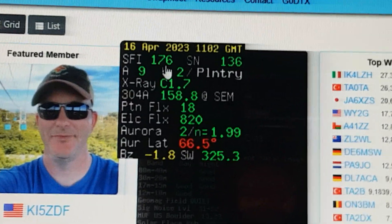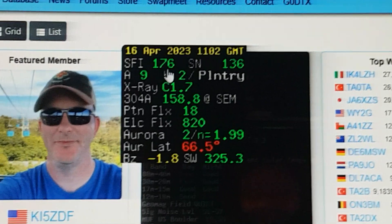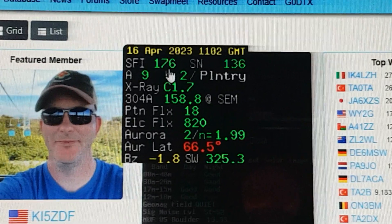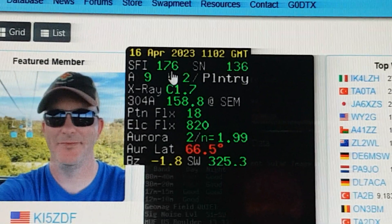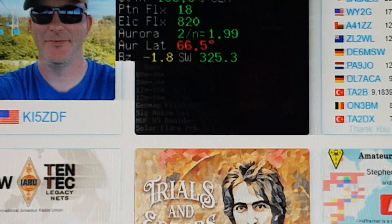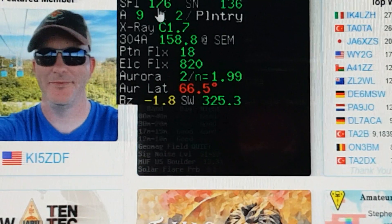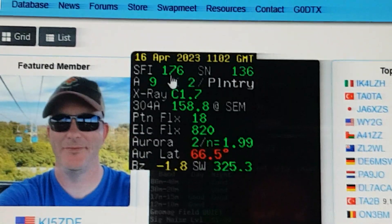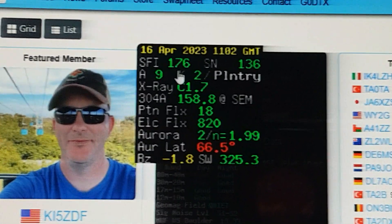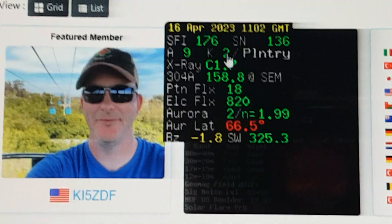You can have good solar flux which means we're going to get good propagation. A couple of months ago it was up to about 250, which I've not seen for years, and the bands were just incredible — especially 10 meters. I worked on 10 meters for three to four months and never came off it. So those are two of the three things: the solar flux index, and the K index which is the noise. K0, K1 — not a noisy band. K2 — just a bit of noise on.